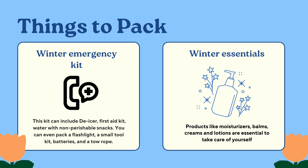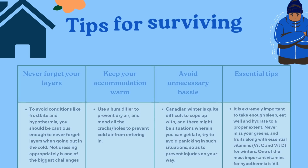Here are a couple of tips that can help you survive your first cold. Never forget your layers — it is extremely important to dress according to the weather. To avoid conditions like frostbite and hypothermia, you should never forget layers when going out in the cold. Not dressing appropriately is one of the biggest challenges, and you might have to watch a couple more videos before you get it. Please make sure you're nice and warm when going outside.